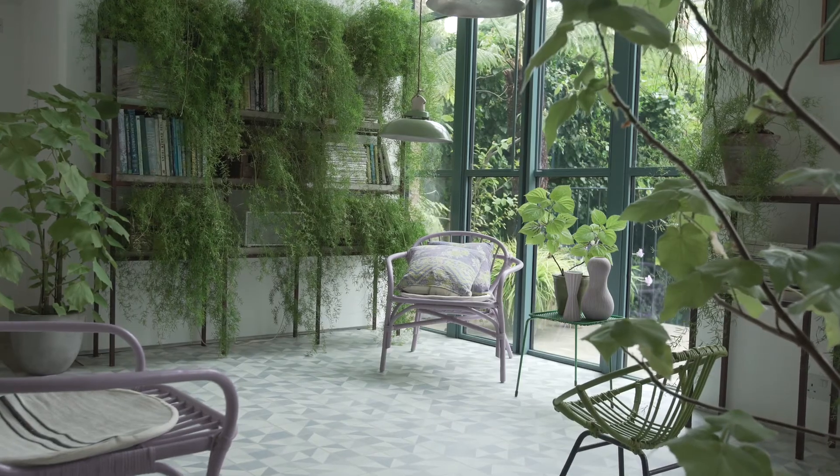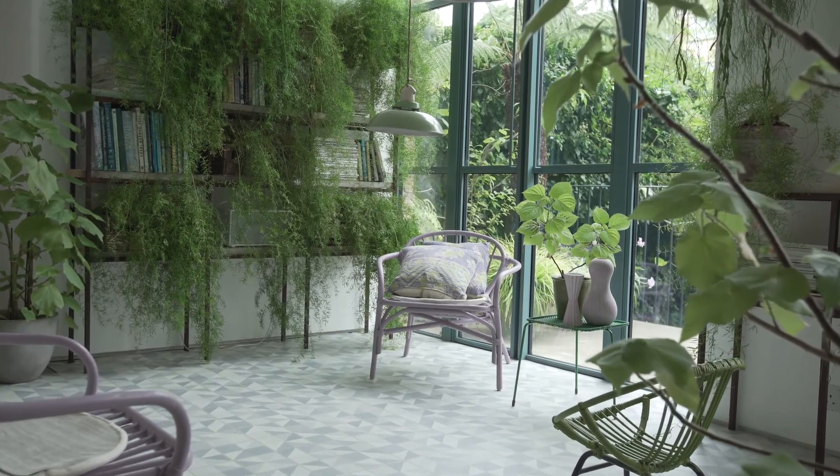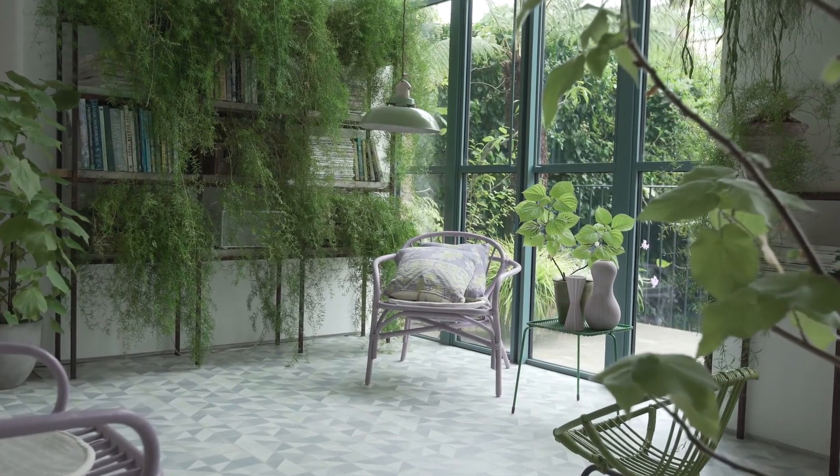With flora and fauna being the hot home accessory of the moment, what's not to love about creating a garden room in your home to bring the outside in? LVT is a wonderfully practical option for a garden room, as it's hard wearing and durable. No need to worry if you get spills and splashes when watering your plants.